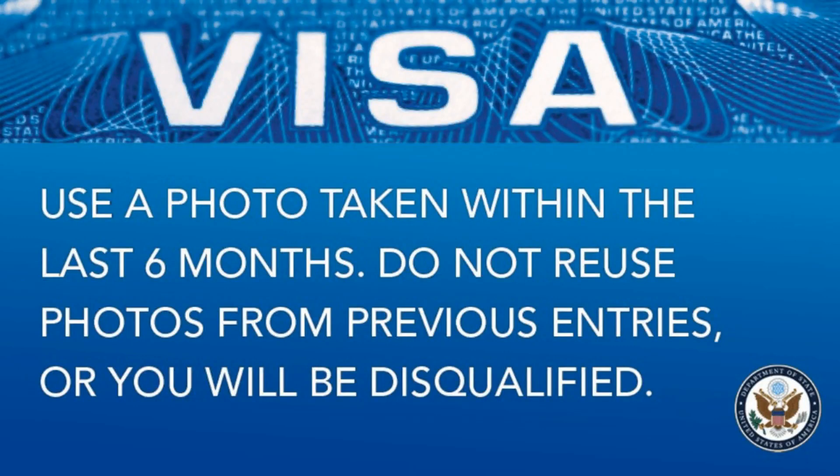We've been talking about the photo needing to meet certain requirements. If you go to the diversity visa lottery instructions from the official Department of State, it clearly states: use a photo taken within the last six months. Don't use a photo taken longer than six months ago. That's number one. I'm not going to know if you're using an old photo, but don't do that.